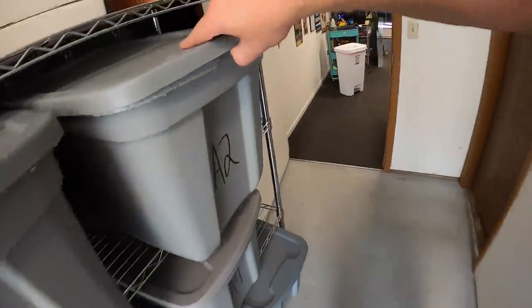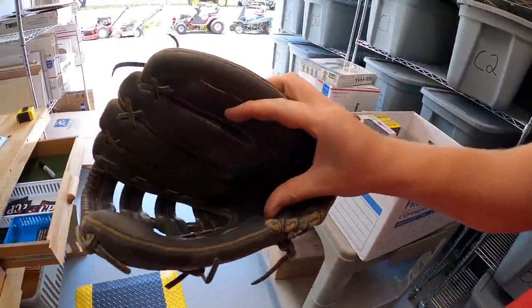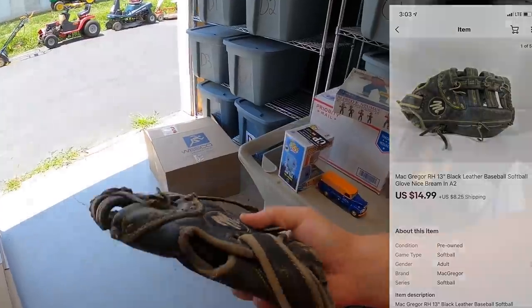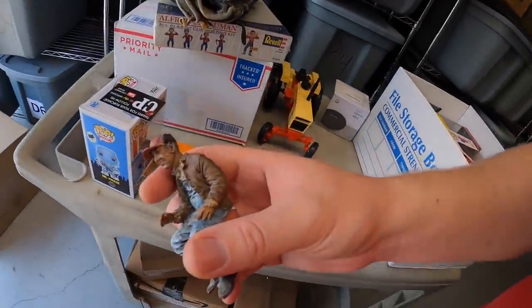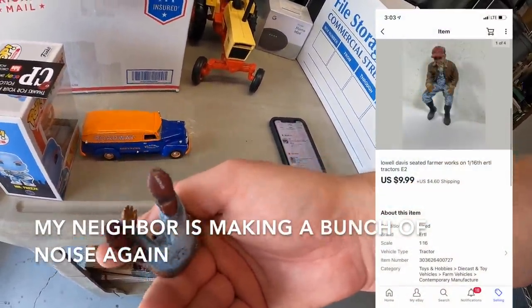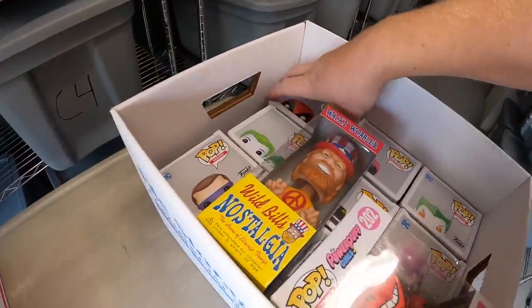Sold a baseball glove over here — a vintage McGregor glove, probably better suited for softball. This sold for $14.99 plus shipping. Got it at a garage sale maybe a month ago for a couple bucks. Also sold something at E2 — it's a little farmer guy that came with one of the tractors, Lowell Davis is the artist. That sold for $9.99 plus shipping.